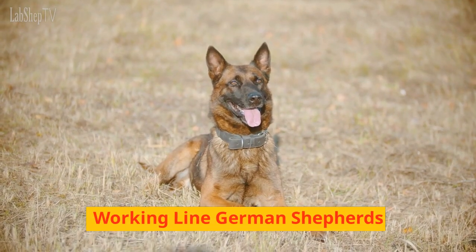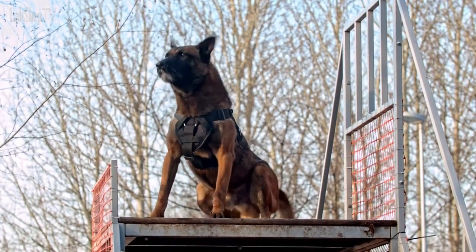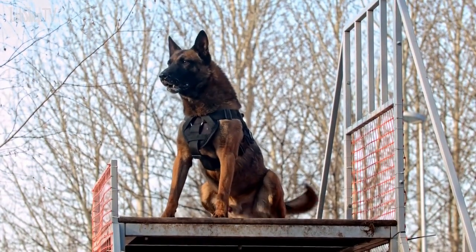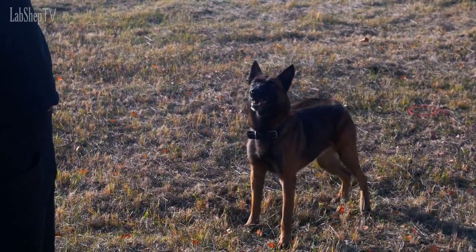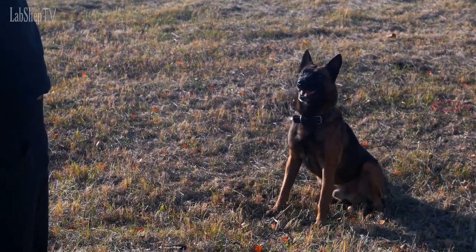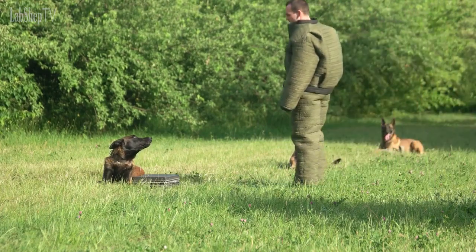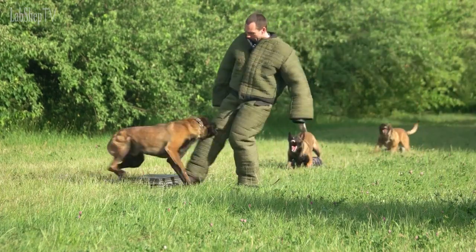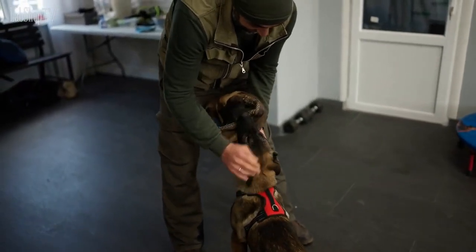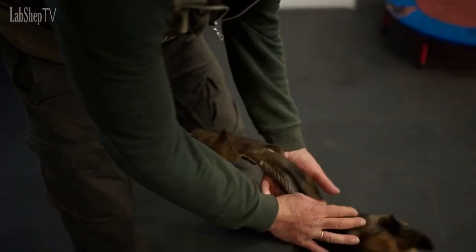Working Line German Shepherds. These dogs are bred for their working ability and are known for their high drive, athleticism, and trainability. They are typically more agile and have a leaner build than Show Line German Shepherds, with a straighter back and shorter coat. They are often used for police and military work, search and rescue, and other types of service work. Working Line German Shepherds may have a more intense and serious temperament, and require a lot of mental and physical stimulation to be happy and healthy.